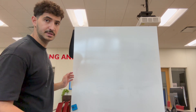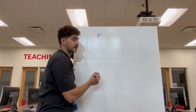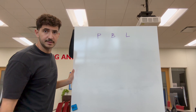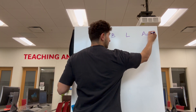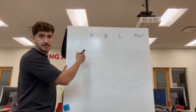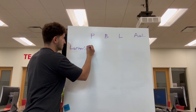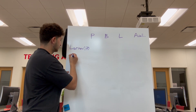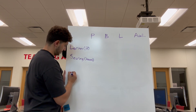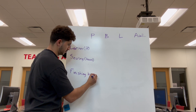I'm going to start labeling what each item means and draw down the table. We have P for purses, B for bags, and L for luggage. Here we have the availability of each resource: leather in square feet, sewing in hours, and finishing time also in hours.